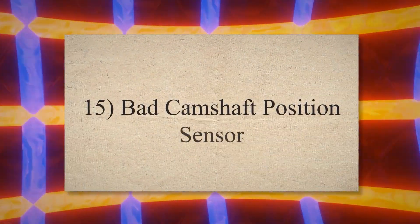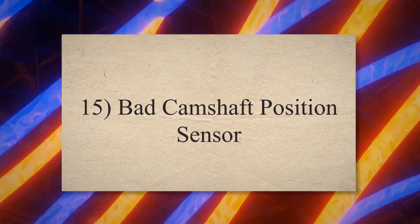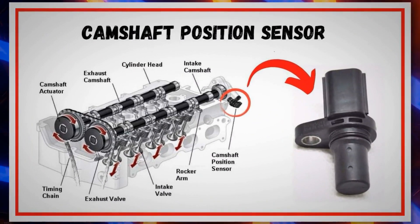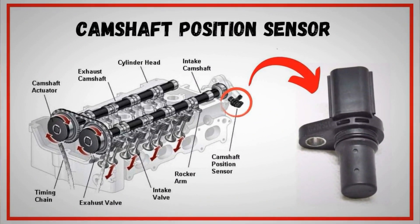15. Bad camshaft position sensor. A camshaft position sensor is a part of the engine used to measure the camshaft position and rotational speed. It sends this data to the vehicle computer, which utilizes it to regulate the fuel injection rate, the air-fuel ratio in the combustion chamber, and ignition timing. Whenever your camshaft doesn't work efficiently, the camshaft sensor sends a signal to the computer, which turns on the check engine light to alert the driver.